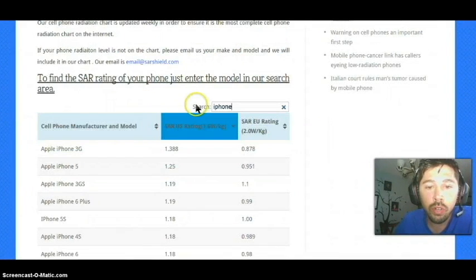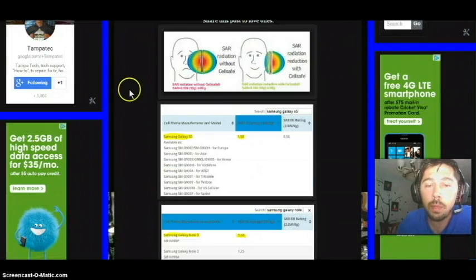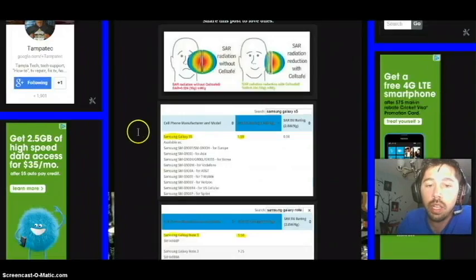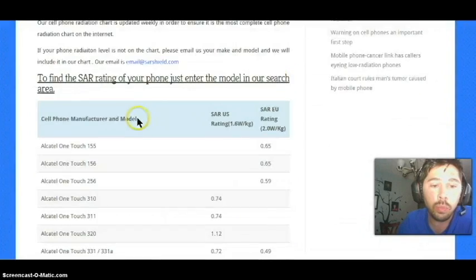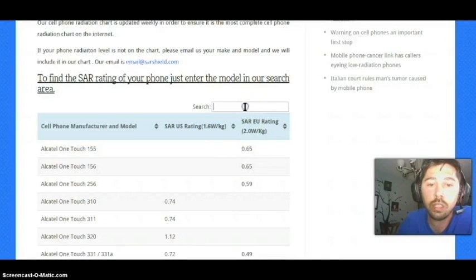If you want to look up your phone, click on the link in the video description below — there's a link right there and it'll take you to my blog which tells you more information on how SAR radiation affects you. There's also a link that will take you right to this website where you can plug in your phone to check its SAR rating.